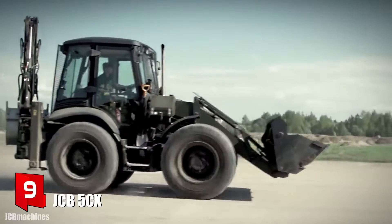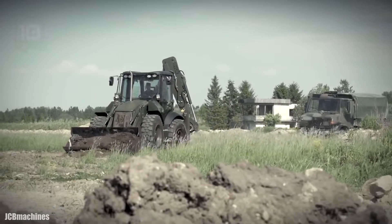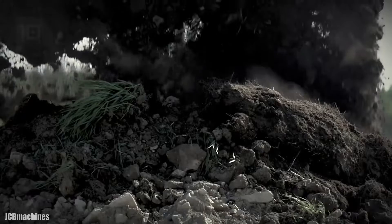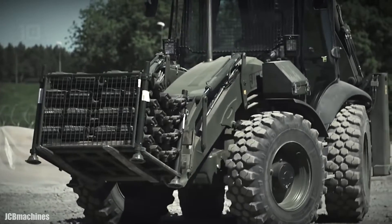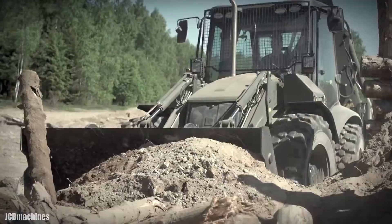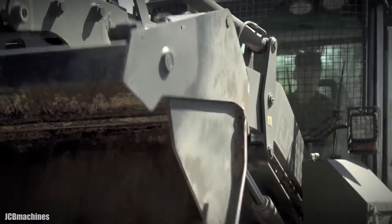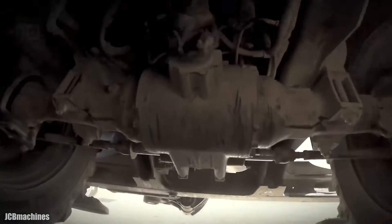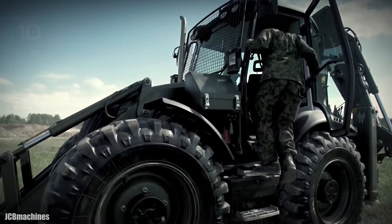Number 9: JCB5X. It is a high power and resistance backhoe loader manufactured in the United Kingdom. It can be used for earth moving or to carry heavy loads, and has been optimized to withstand extreme temperatures. It can pass through areas with water up to 5 feet deep. It measures 19 feet in length and weighs 19,600 pounds. It has an engine with 118 horsepower and 329 foot-pounds of torque, and can reach a maximum speed of 23 miles per hour. Its front shovel is 7 feet wide, has a capacity of 1.7 cubic yards, and can lift a load of 9,200 pounds.